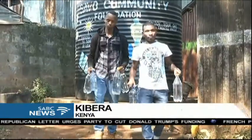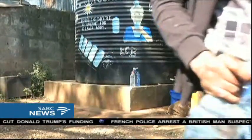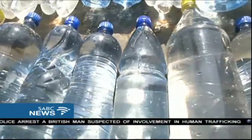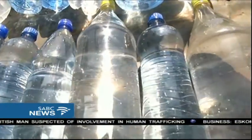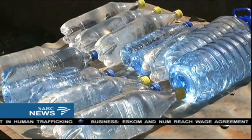Every morning, this team of community mobilizers wakes up to a task of filling plastic bottles with water and then putting them out on the roof for at least six hours. Only then can they certify that the water is safe to drink. They are the advocates for SODIS, or solar water disinfection.